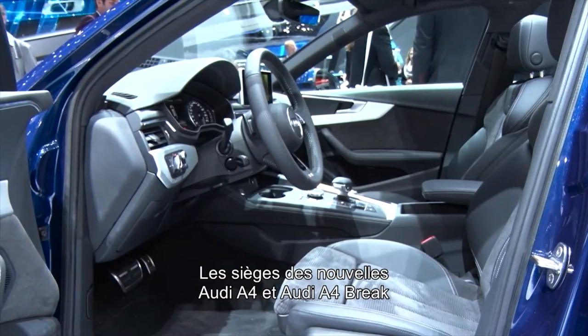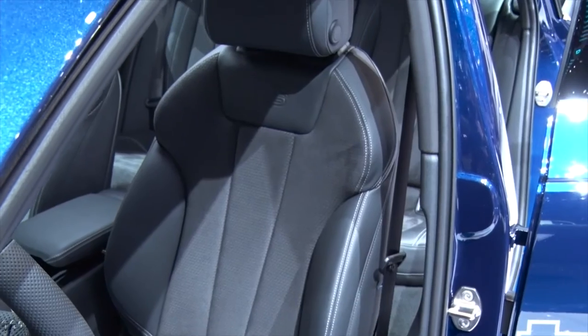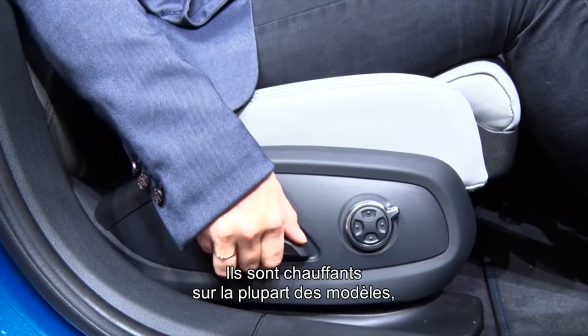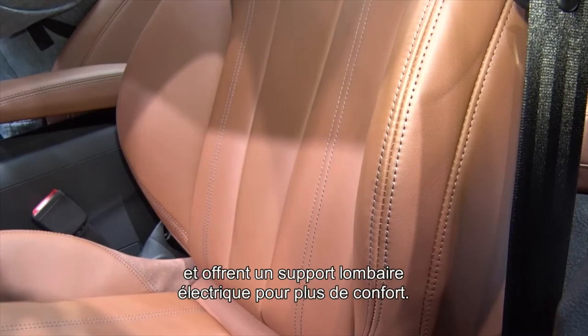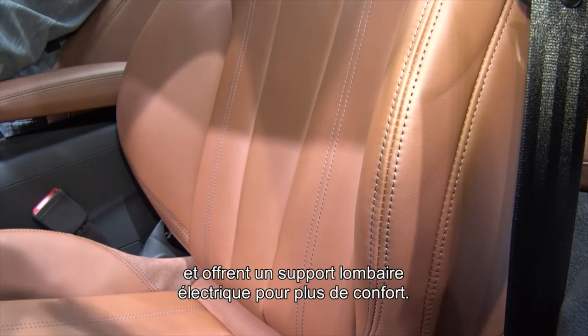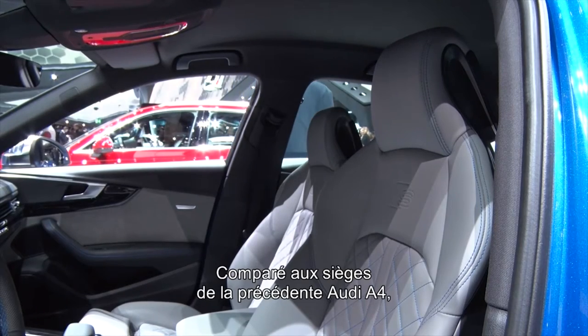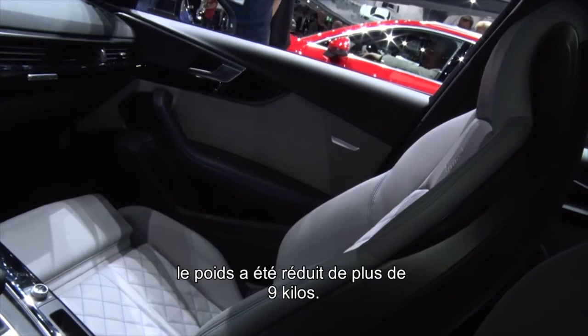The seats of the new Audi A4 and Audi A4 Avant have been completely redesigned, with anatomically shaped front seats. Most models now include seat heating, and can also be ordered with electric adjustments and electric lumbar support for more comfort on long distances. Compared with the previous Audi A4 model, the weight of the seats has been reduced by up to nine kilograms.